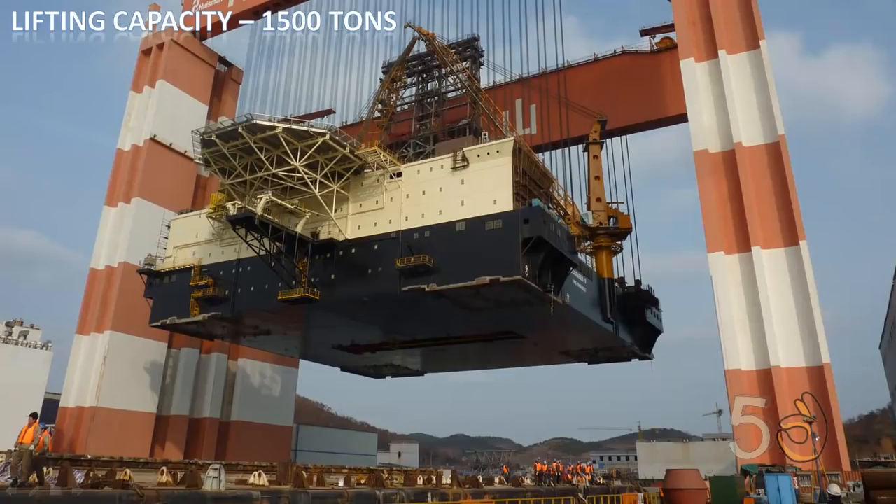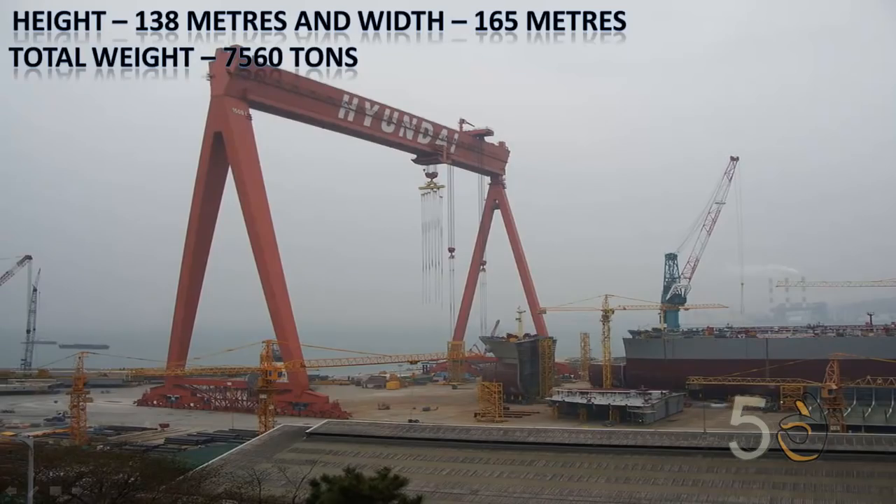It is capable of lifting 1,500 tons. It is 138 meters high, 165 meters wide, and its own weight is 7,560 tons.